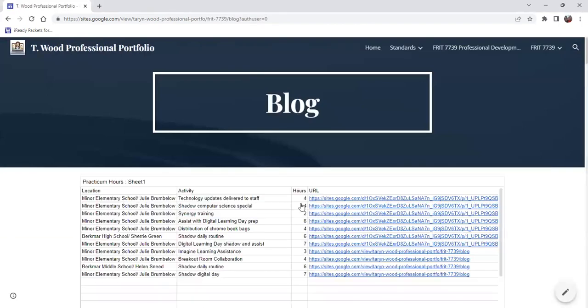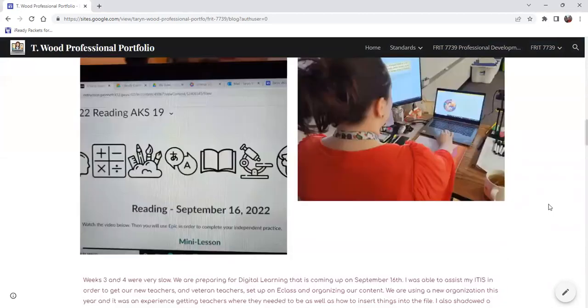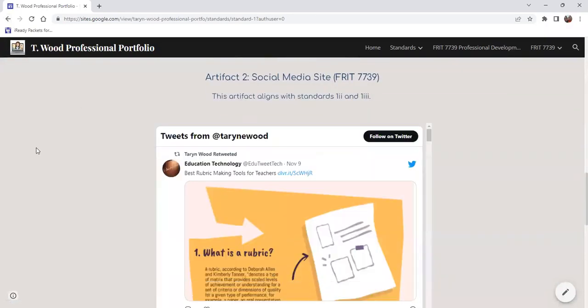My first artifact here is my field experience blog. I chose this because it was everything that I did throughout this practicum in order for me to continue to learn how people in our technology field are helping us teach students. Next is my social media site with Twitter, which was a new experience for me, but it was awesome seeing new things being shared and finding things to share to improve student learning through technology.